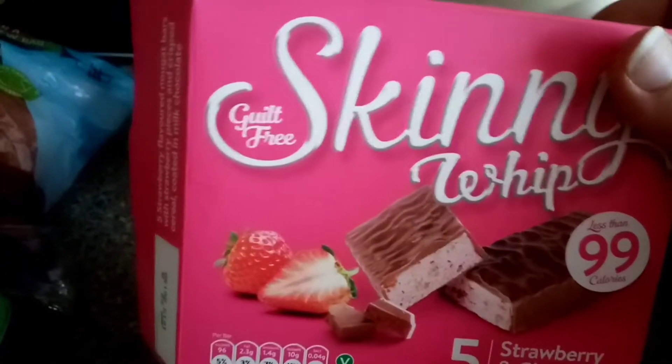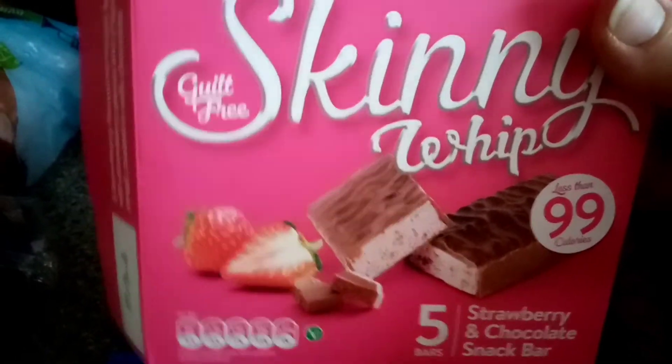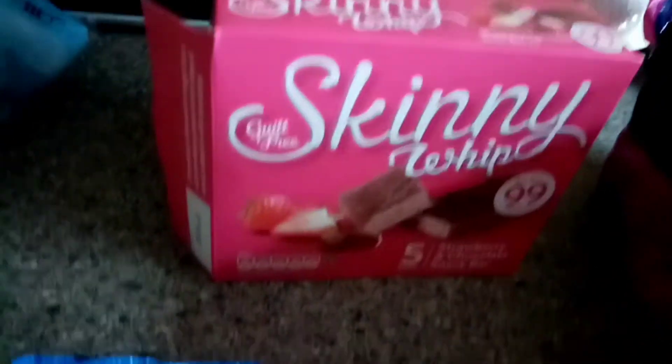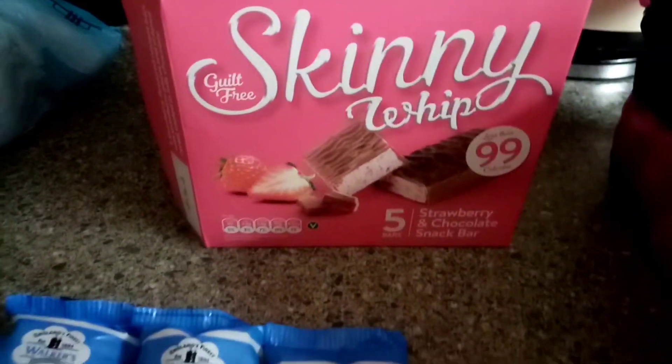Just two boxes of skinny whips. I was so hungry I started to really shake, so I had to open these and have one - very unlike me. But whether it was after yesterday not feeling well and not eating much, I don't know. So that's everything.